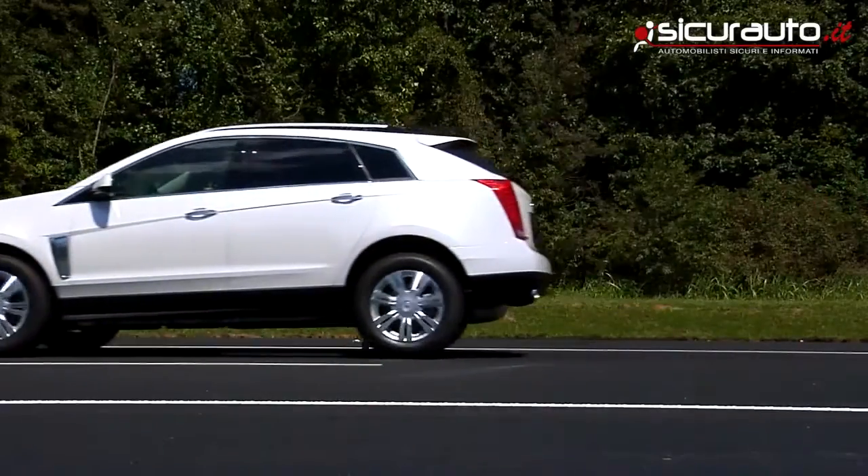Of the 74 models in the midsize category, 7 earn our superior rating, 6 earn our advanced rating, 25 earn the basic rating, and 36 are not available with forward collision prevention meeting any of our criteria.